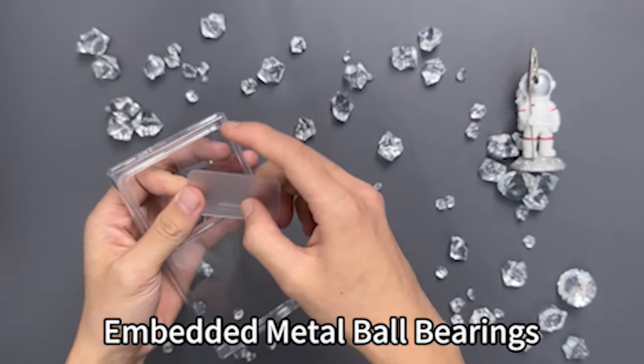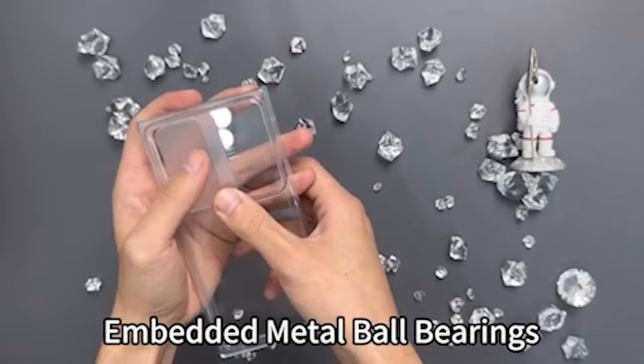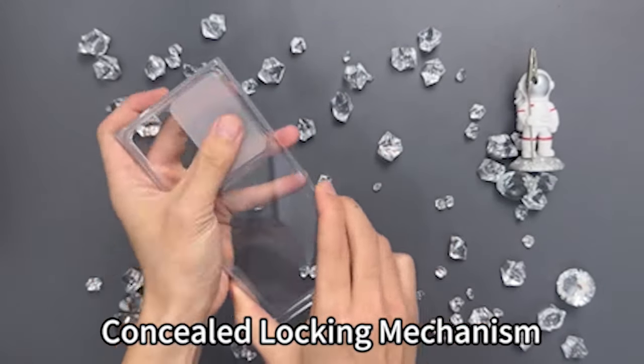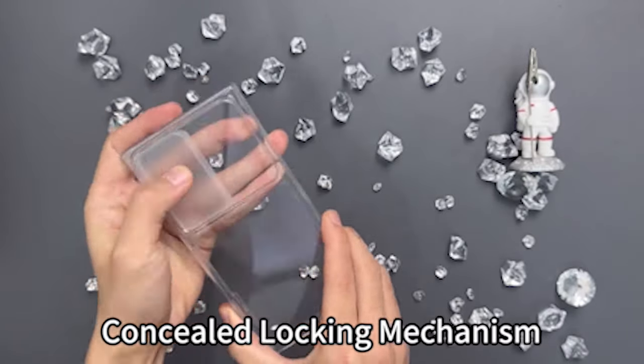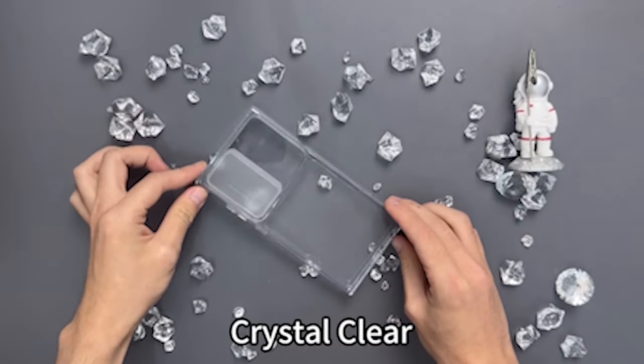So guys, this was the video about the 5 best Samsung Galaxy S24 Ultra Clear Cases 2024. All the links are given in the description — do check them out. If you enjoyed the video, be sure to hit the like button and subscribe to our channel for more videos. Thank you.